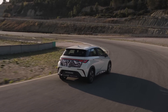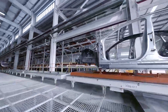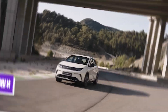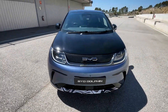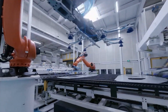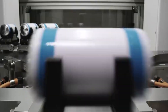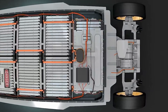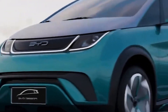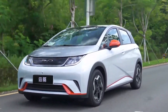BYD has redesigned the Dolphin for Europe with a larger 60-kilowatt-hour pack and faster charging capabilities. The battery utilizes LFP chemistry and features BYD's blade design, which allows for packing more cells into a smaller area. LFP batteries are easier to manufacture, last longer, and contain no cobalt. The blade configuration is also exceptionally sturdy, benefiting both structural rigidity and safety. Additionally, the Dolphin has a heat pump as standard equipment, which means the heating system uses significantly less battery power to heat and cool the cabin.